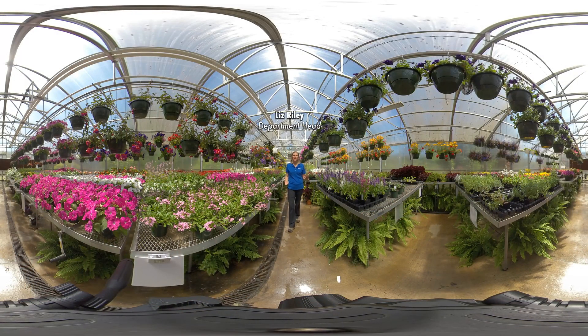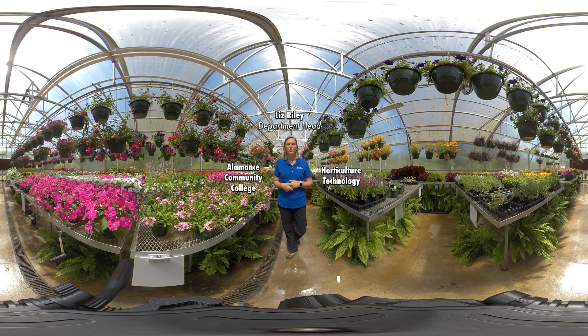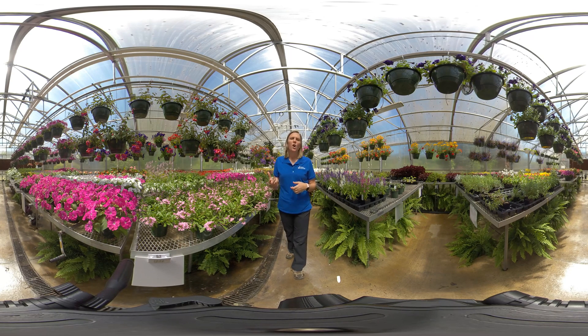Hi guys, my name is Liz Riley and I'm the Horticulture Department Head here at Alamance Community College where we offer a two-year degree. We get to teach students about growing plants, working in the landscape, doing designs, working out on equipment, hardscapes, irrigation — lots of different opportunities are available for you here in our program.